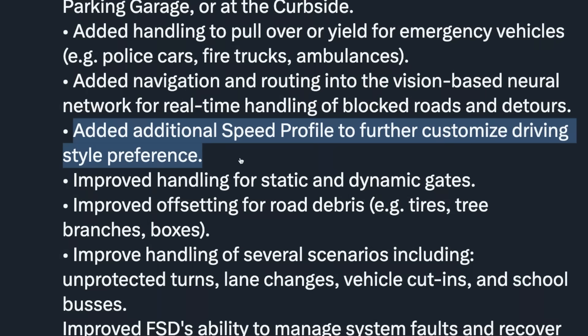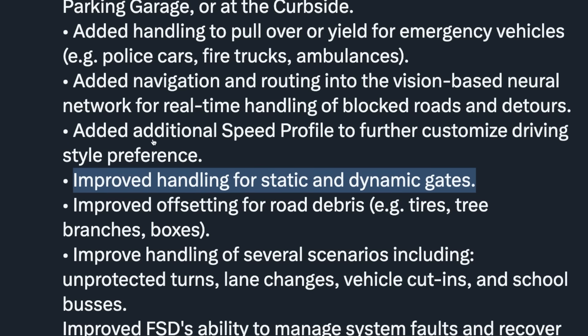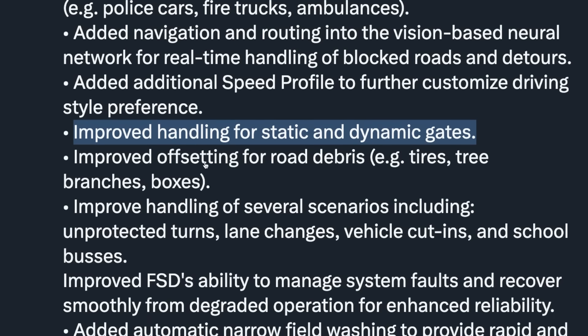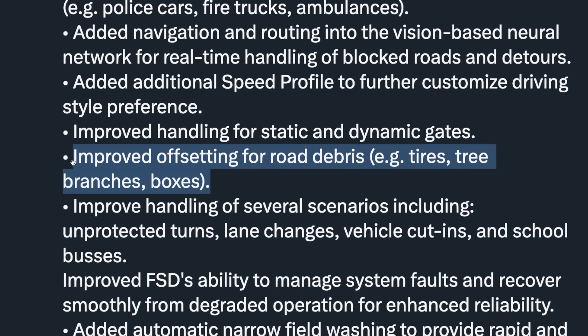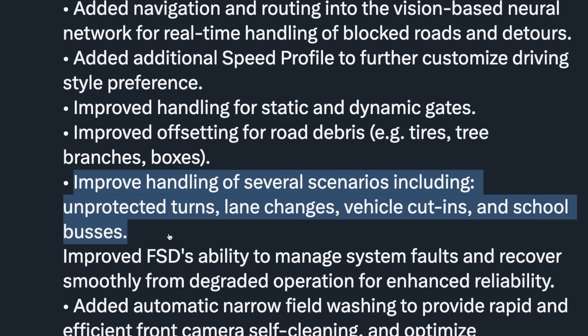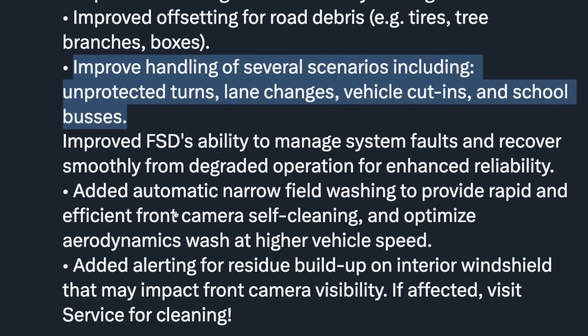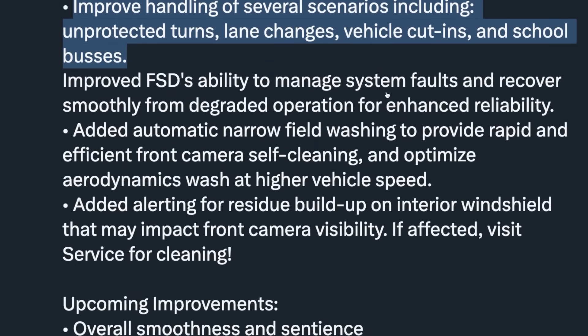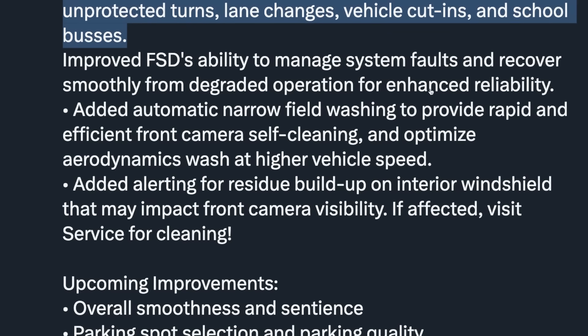That navigation update is awesome. It added an additional speed profile to further customize driving style preference, which we'll dive deeper into later. There's improved handling for static and dynamic gates, improved offsetting for road debris, and improved handling of several scenarios including unprotected turns, lane changes, vehicle cut-ins, and school buses.